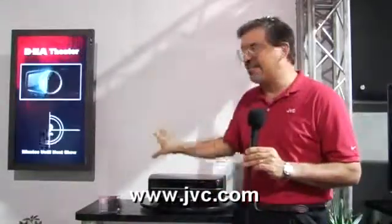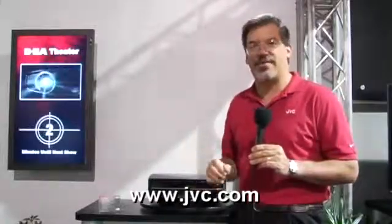This is the world premiere of these projectors here at CEDIA 2008.